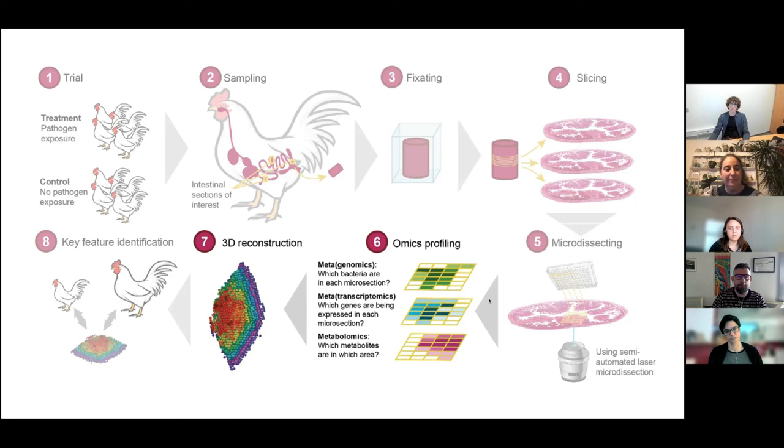If you join our lab you will be joining a great group of people, and you will be in Barcelona. We have two locations: one we call our beach house, the CRG, which is right in front of the beach; and the other is our mountain house, next to the Tibidabo area and the FC Barcelona stadium — interesting for those who like football. That's the SYNAC, and we belong to both institutions, spending time at both during the week. Thank you very much; if you have any questions you can email me or ask during the Q&A.